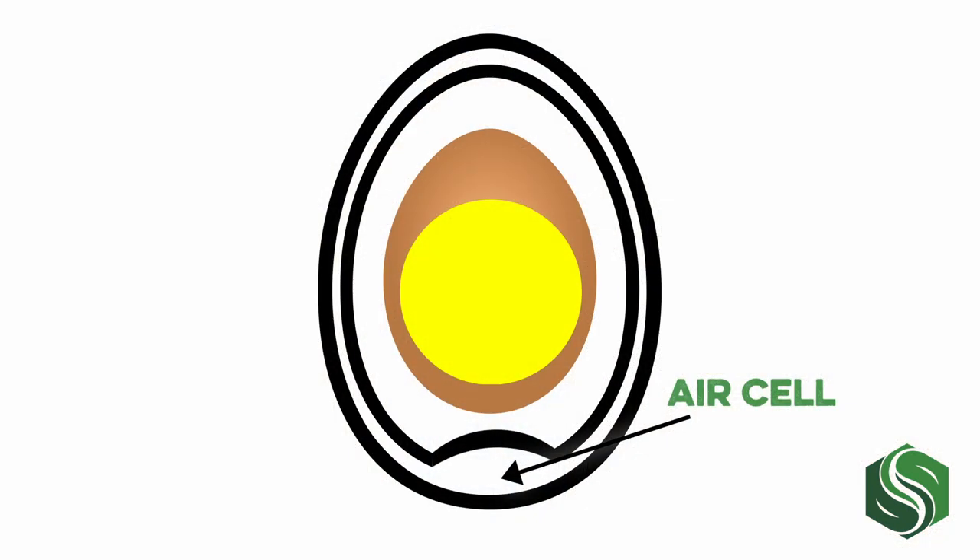Shortly after being laid, the two membranes will separate at one end of the egg, forming a small pocket of air called the air cell. This happens when the egg begins to cool from body temperature to ambient temperature — the contents of the egg contract and the two membranes separate. This separation of membranes can be used to indicate freshness. The longer an egg sits, the more moisture it'll lose and the more it'll contract, making the air cell grow larger.